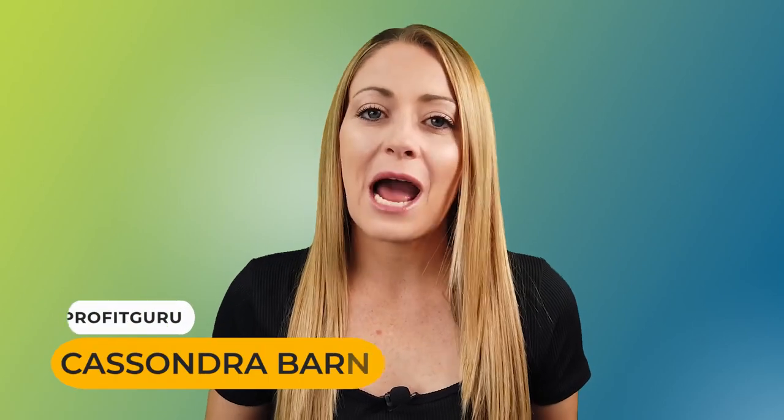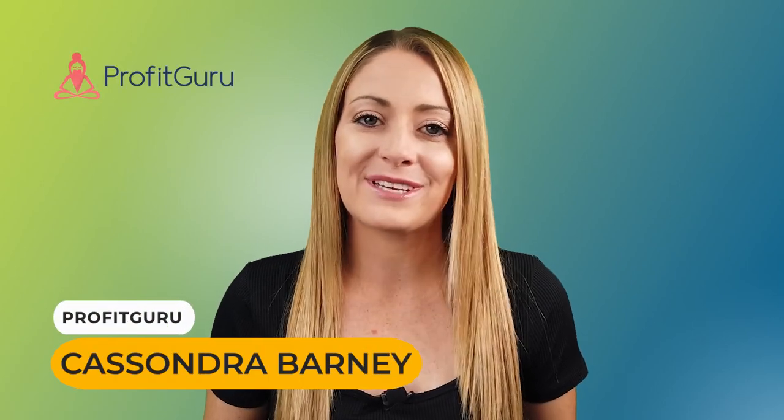Hey guys, welcome to Profit Guru. I'm Cassandra Barney and I'm a full-time Amazon seller. For those of you that are new here, on Profit Guru we love to learn different strategies on how to be a successful Amazon seller and then teach that to you guys right here.